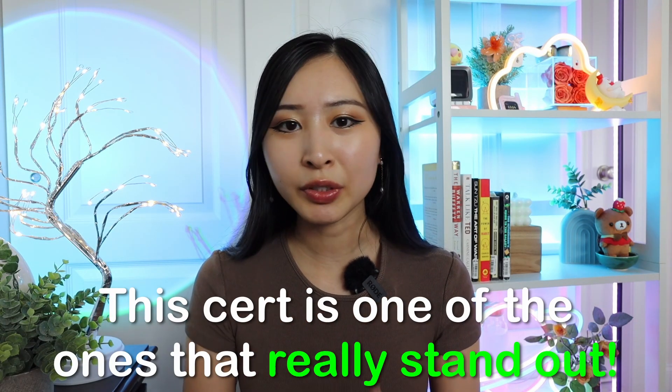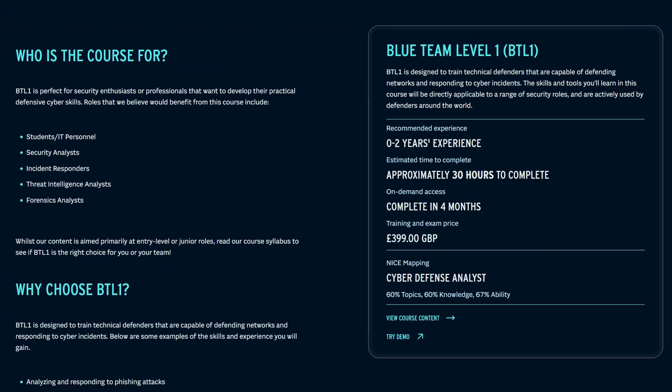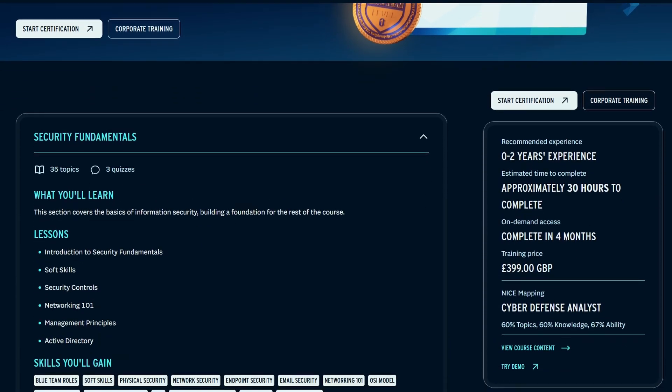This certification is one that really stands out. There are a lot of certifications out there, and it takes a while for recruiters and hiring managers to catch up and realize this is a new certification that good candidates are getting. But the Blue Team Level 1 certification covers everything from security fundamentals, networking, active directory, OSI model, phishing analysis, threat intelligence, digital forensics, security information and event monitoring, incident response, and more. Personally, I would say this is one of the most holistic certifications I've seen for blue teams or SOC analysts.